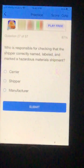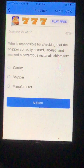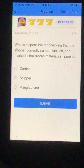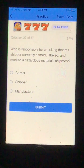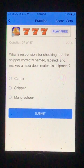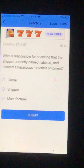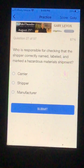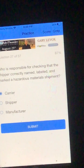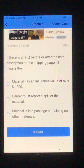Number 27. Who is responsible for checking that the shipper correctly named, labeled, and marked a hazardous materials shipment? A. The carrier. B. The shipper. Or D. The manufacturer. This one sounds kind of like a trick question, but I'm going to go the carrier. This one might be the shipper since it's their own work. All right — correct. So it wasn't a trick question. The carrier is responsible for checking the shipper's work.